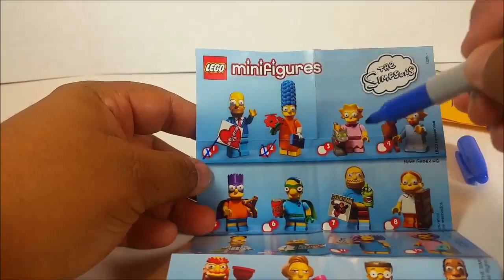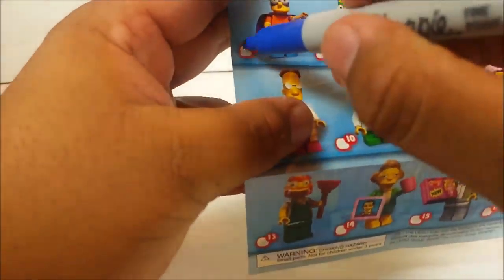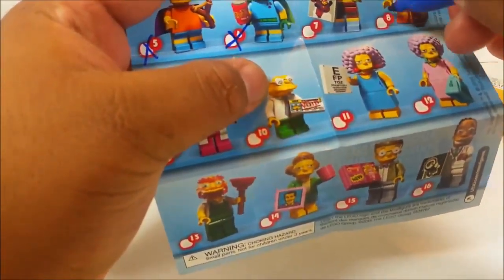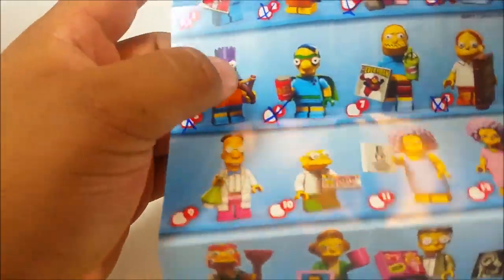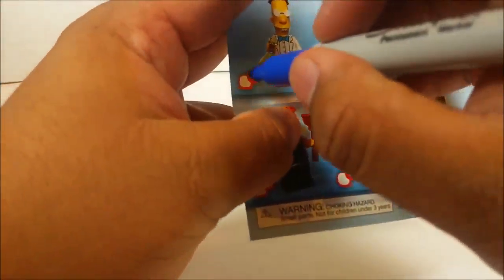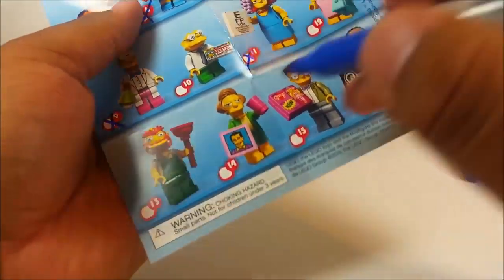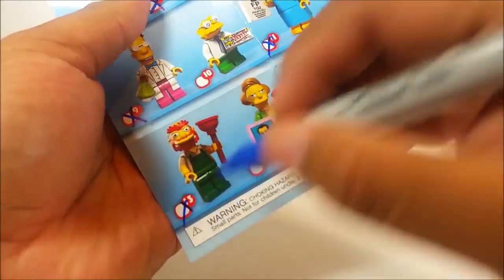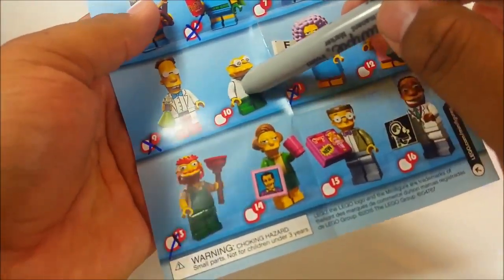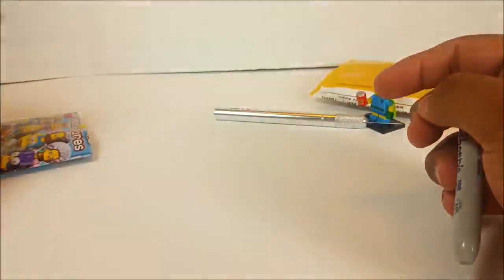I have Homer, I have Marge, I have Lisa, I have Maggie, I have Bart, and Millhouse aka Fallout Boy — so I have all the Simpson family. Awesome! I also have Martin, Professor Frank, Selma, and Groundskeeper Willie, leaving me six more to go.